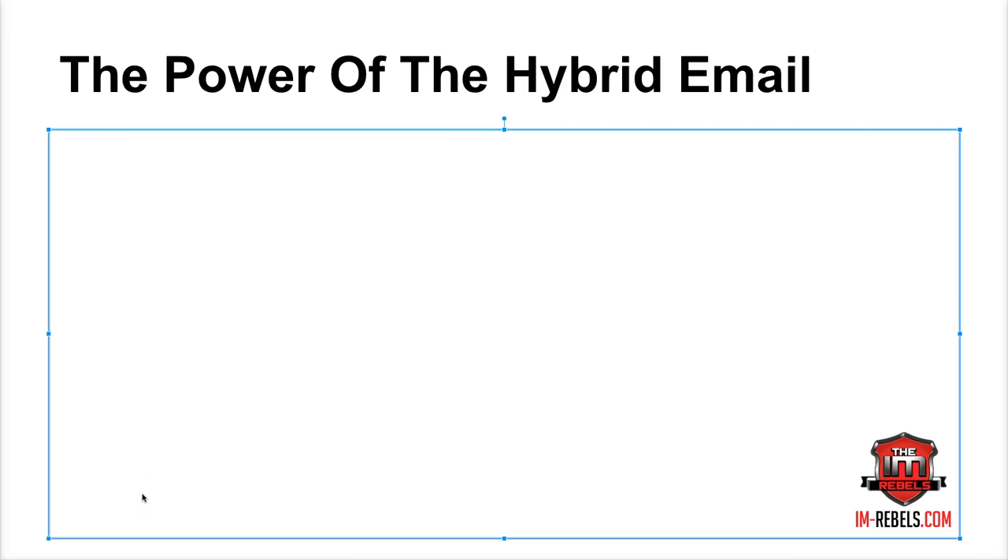Hey guys, William Fletcher here on behalf of I Am Rebels. Today I want to talk about the power of the hybrid email. This is all about the concept of serving first and selling later. You might be saying you're here to make money — but this hybrid email strategy can take you from making $1 per subscriber a month to $5 or even $10 per subscriber each month.